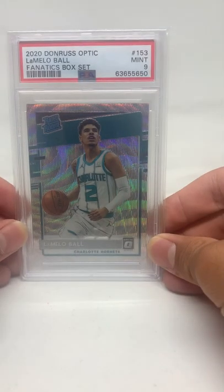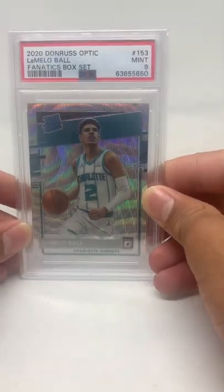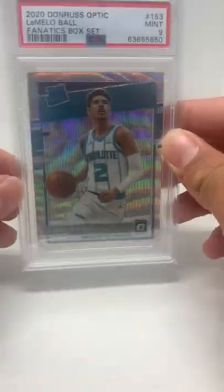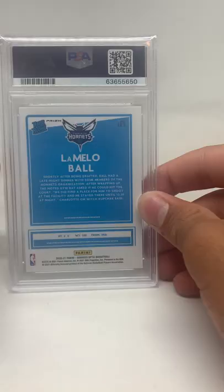Card number six is another from the fanatics set — LaMelo Ball, PSA 9, card number 153. I love this shine on it — really cool card.